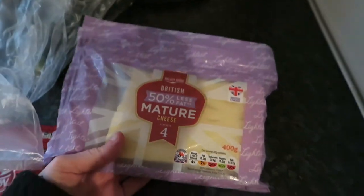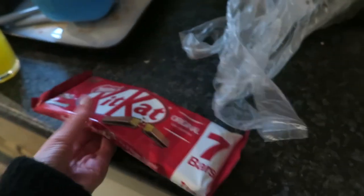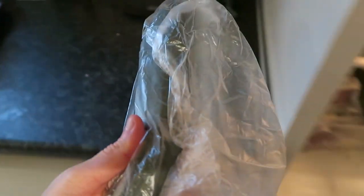I get this 50% less fat mature cheese — I like it and it means I don't eat loads of it. I also got Kit Kats, which I like to have after lunch. And just one cheeky courgette.